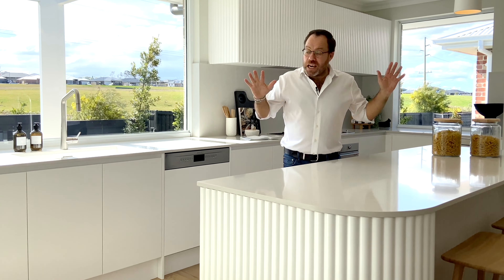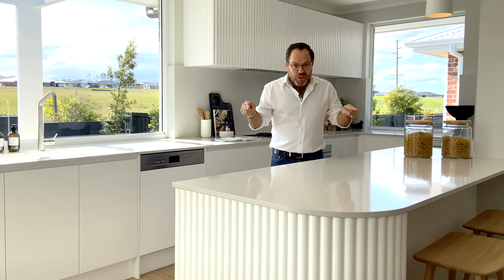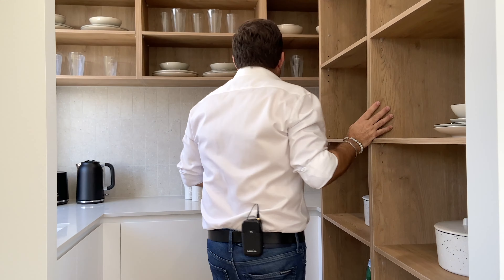As far as breezes go, not only do you get great cross ventilation from side to side, but the generous hallway that runs right through the middle of the design allows the air to breeze through the front door and right through to the al fresco. Perfect for those warm summer days.